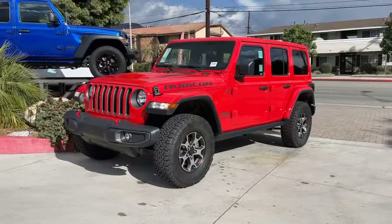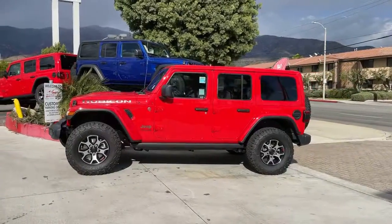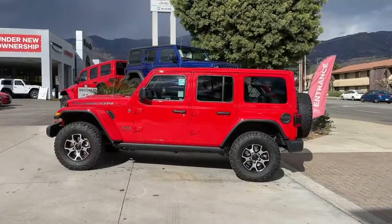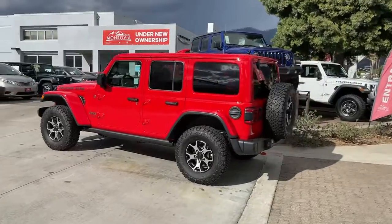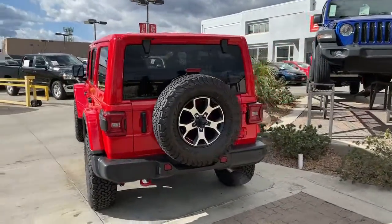You will be amazed by this 2021 Jeep Wrangler. The Jeep Wrangler — the rugged and iconic adventure-loving four-wheel drive open-air SUV with the power and capabilities you need for your outdoor lifestyle.